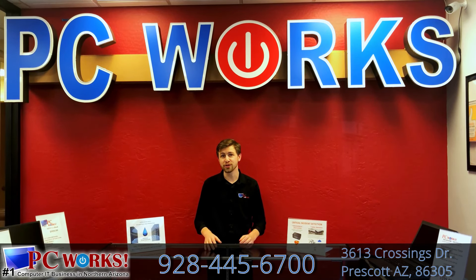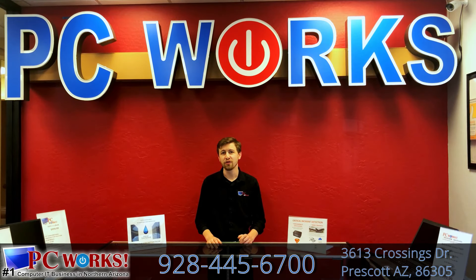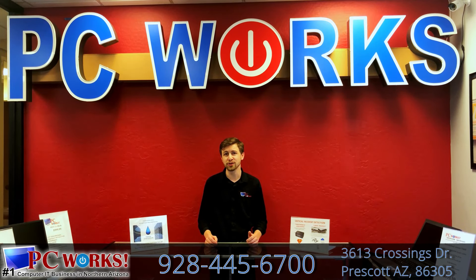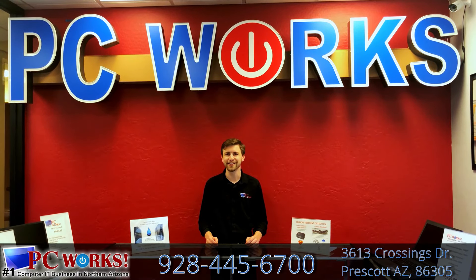If you have any questions regarding a diagnostic, feel free to call us today at 928-445-6700, or visit our office location at 3613 Crossings Drive, Suite A, in Prescott, off of Willow Creek Road. Thank you, and have a great day.